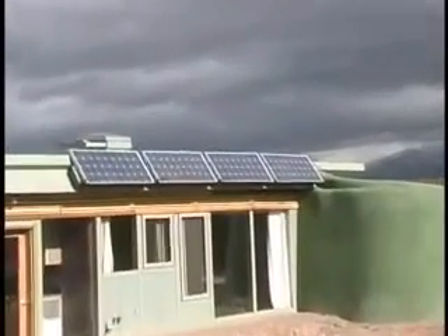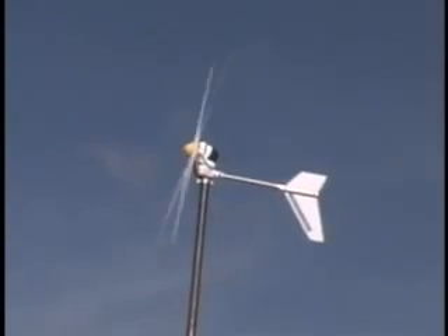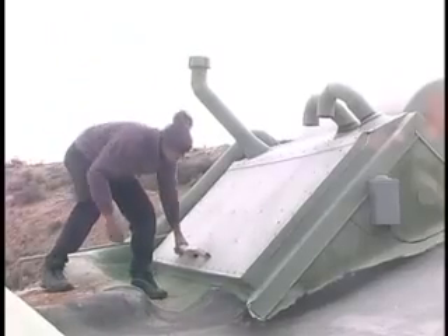An Earthship's power is generated by the sun and wind. Solar panels and windmills collect energy, which is sent to and stored in a bank of batteries located in the systems area.